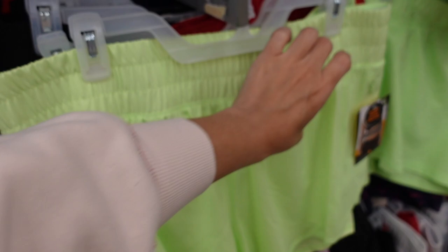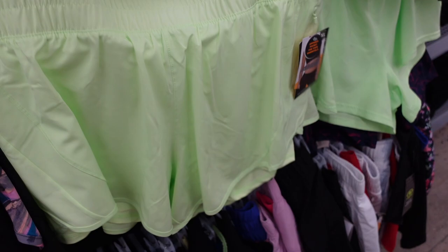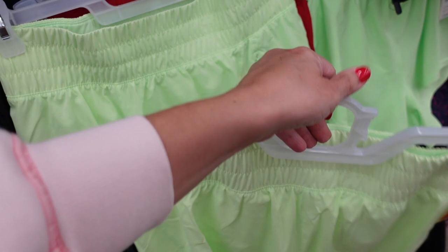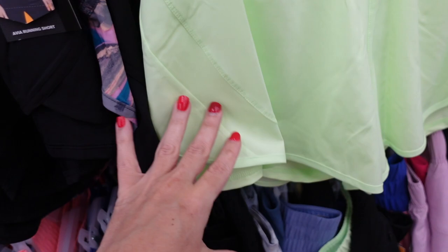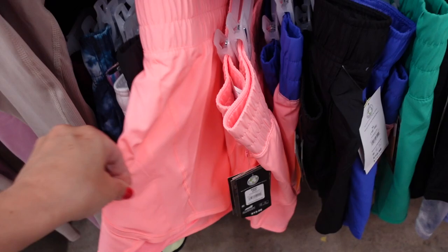Pretty sure these are on sale — these are really nice for the price. Avia has a smocked short that reminds me a lot of Free People. They have that smocking all the way around, zippered pockets, and the built-in bike shorts. They have two options: the bike shorts and also the built-in underwear. Comes in lime green, purple, and black, and these are going to be $13.98.